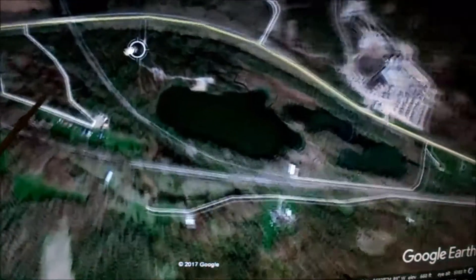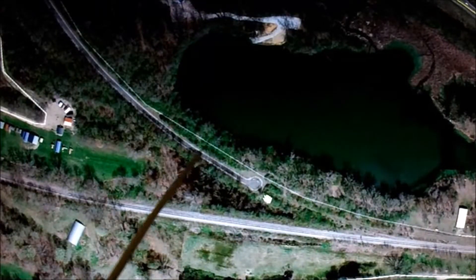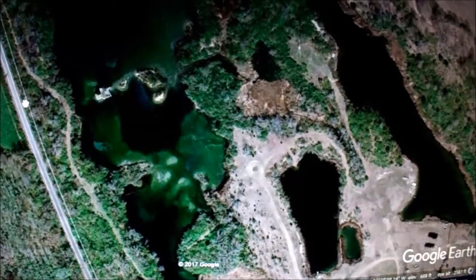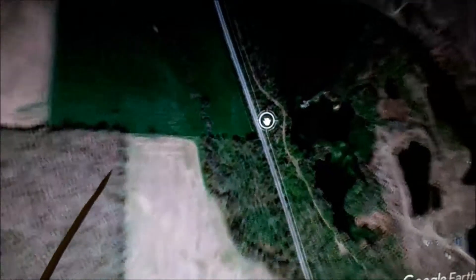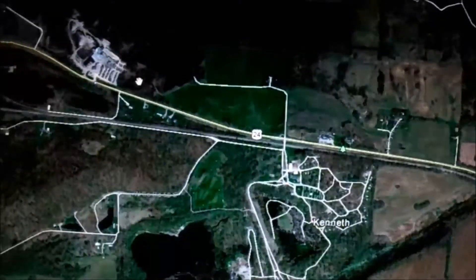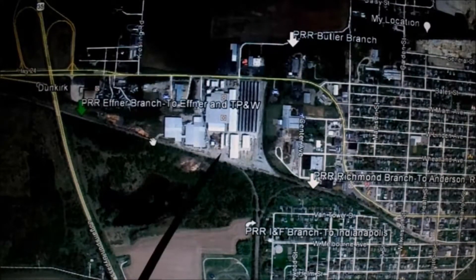Right here - they would get on this line right here. This is now a trail, the Panhandle Trail. But the rail that was right here - this right here - would go on to Chicago. That's part of the Chicago-Columbus Main Line. It's not what I'm modeling, but that's the way the trains went. The Efner Branch goes that way.